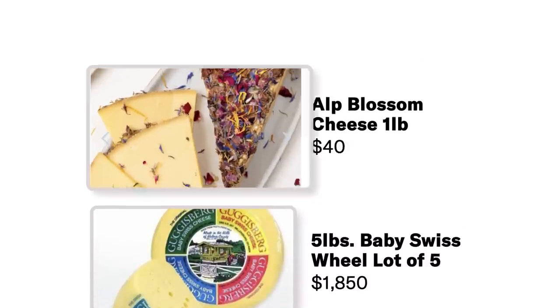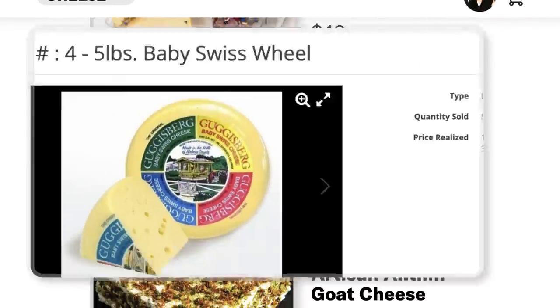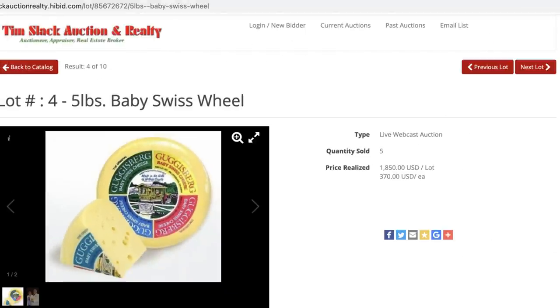Cheese. Outblossom cheese, $40 per pound. Why does this look like a birthday cake? This wheel gets coated in a mix of local flora, including marigold, rose petals, lavender, and chervil. My favorite restaurant is Subway — you're putting something called chervil on my cheese? Nah. Five pound Baby Swiss wheel, $1,850 for a lot of five. Champion of the Championship Cheese Auction — the original Baby Swiss is delightfully mild and creamy and loved by all. I can get Swiss anywhere. I can get Swiss, you guessed it, at Subway. You're telling me I've got to pay $18.50 for this stuff? Seems a little suspect.